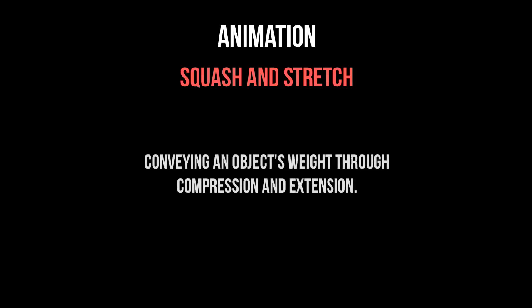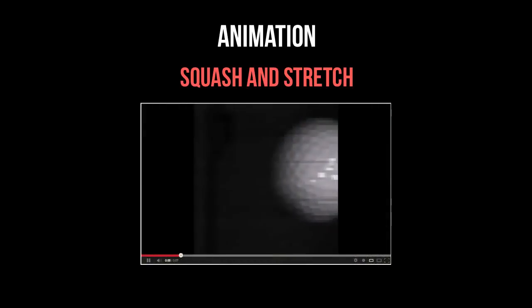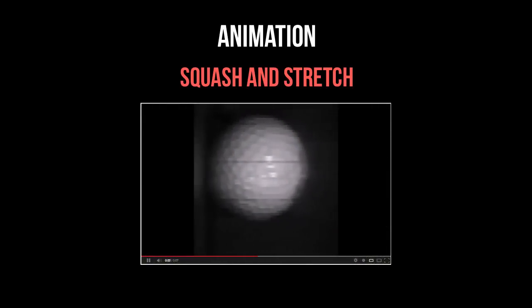Number one: squash and stretch. This can be seen a lot in stylized cartoon animation, where the purpose is to convey the effects of an object's weight through compression and extension. Think about a golf ball — holding it in your hand it feels rock hard, but if you watch a slow motion video of a golfer hitting the golf ball, it compresses a surprising amount.